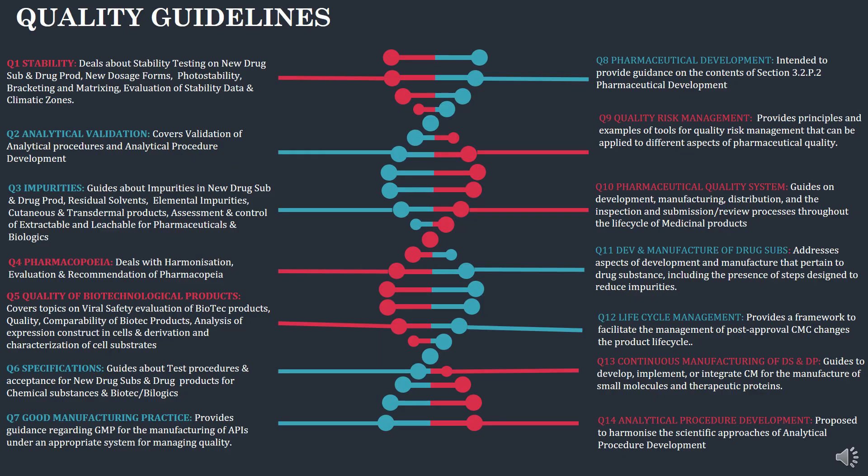Q1 is the stability guidelines dealing with stability testing of new drug substance and drug products. Q2 is analytical validation covering the validation of analytical procedures. Q3 discusses impurities in drug substance and drug products. Q4 deals with harmonization of pharmacopoeias. Q5 covers quality of biotechnological products, including vital safety evaluation of biotech products. Q6 is the specification guideline for test procedures and acceptance criteria for new drug substance and drug products. Q7 covers good manufacturing practices, providing guidance regarding GMP.